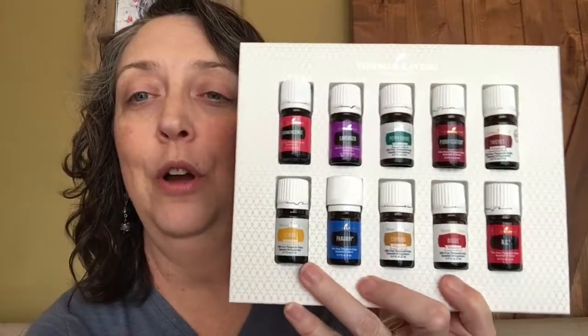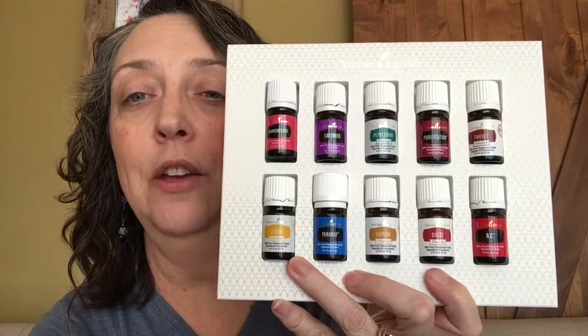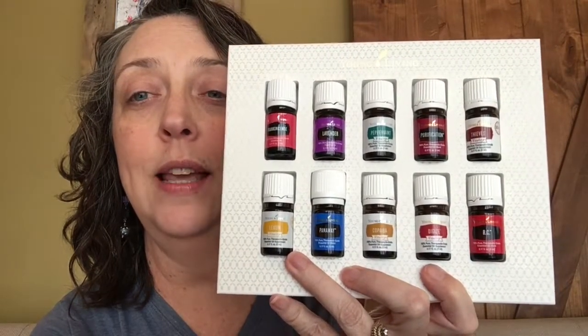Down to our bottom row: Lemon, Panaway, Copaiba, Digize, and RC. Starting with Lemon — its citrus flavor enhances the taste of food and water, it's a key ingredient in Thieves and Ningxia Red, and it may help support the immune system. Panaway — you can apply it after exercise to soothe muscles, it has a stimulating aroma, you can apply it to your back and neck for a soothing aromatic experience, and it supports the appearance of healthy skin coloration. Copaiba promotes overall wellness, supports nearly every system in the body, and it's also a great skin oil.